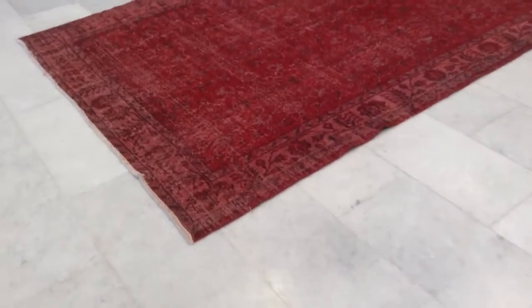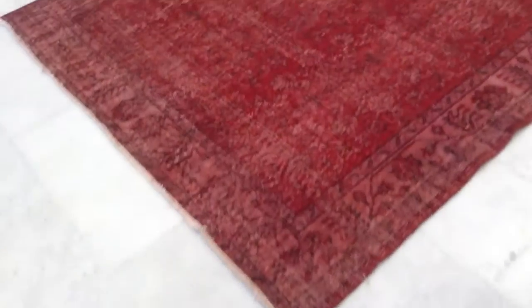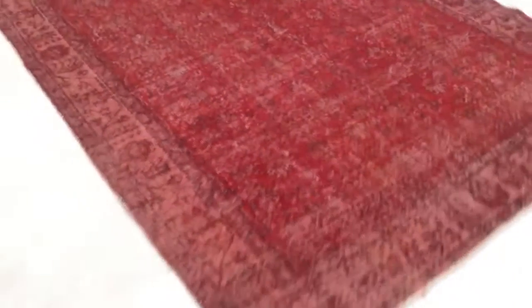Carpet 4254. It's a handmade Turkish vintage carpet with a symmetric design. Inside the carpet is red and the outer line is more pinkish red — a lighter red — giving it a very interesting balance.